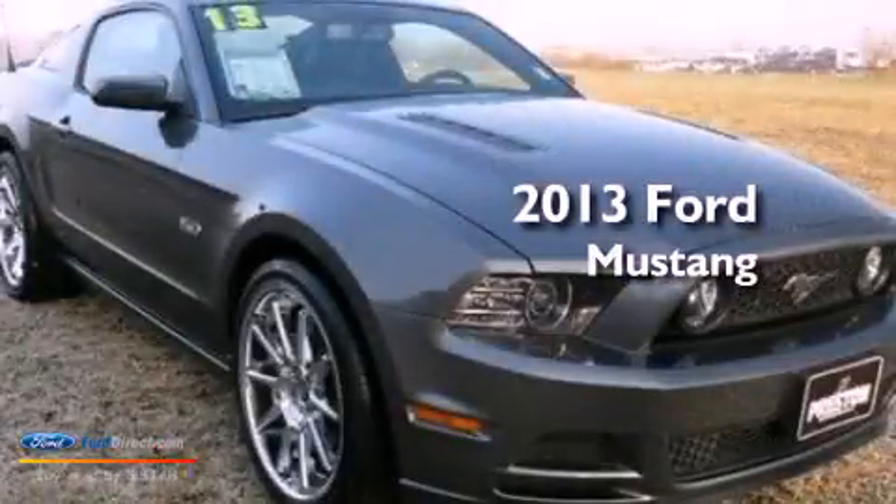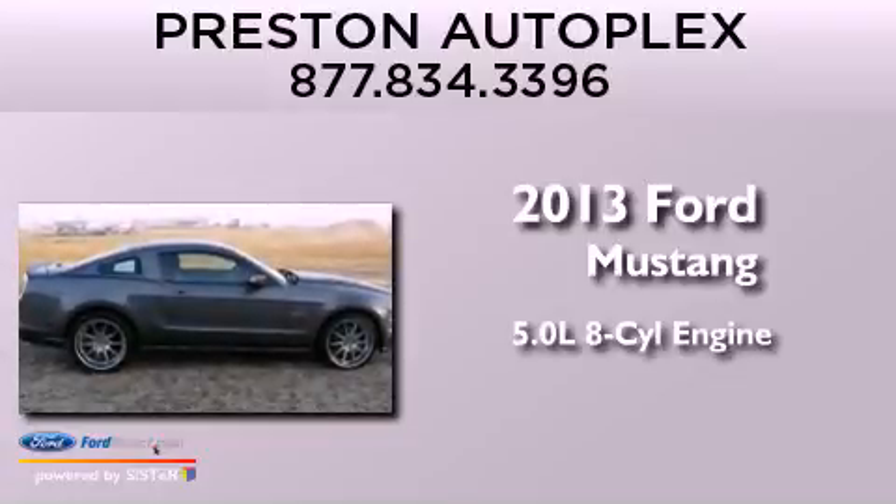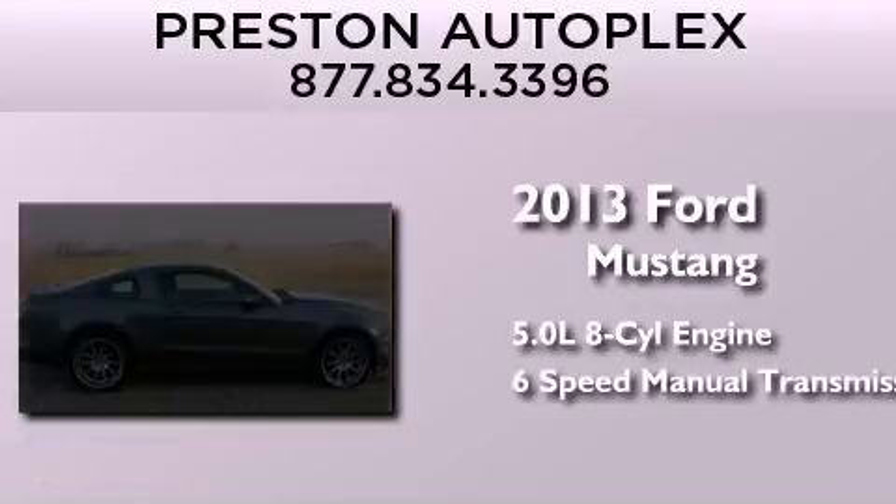This is a 2013 Ford Mustang. It features a 5.0-liter eight-cylinder engine and a six-speed manual transmission.